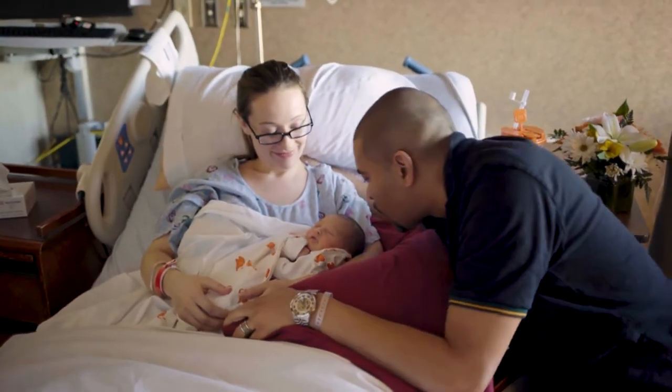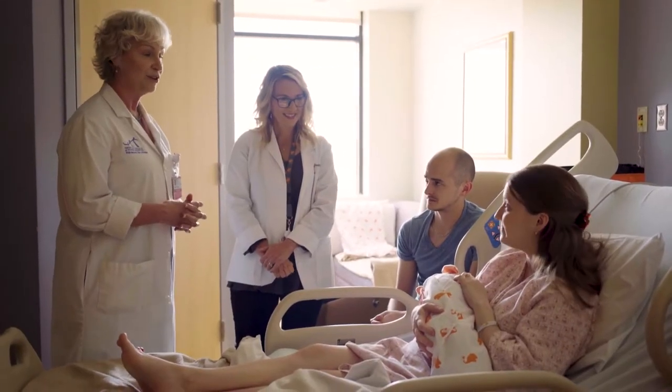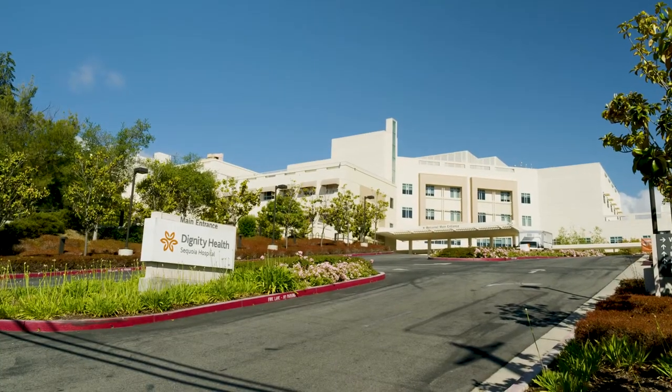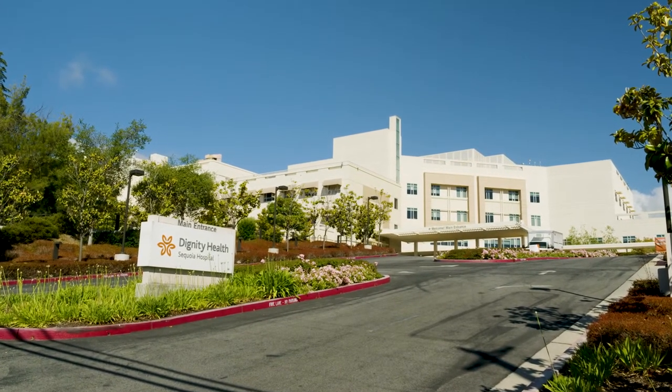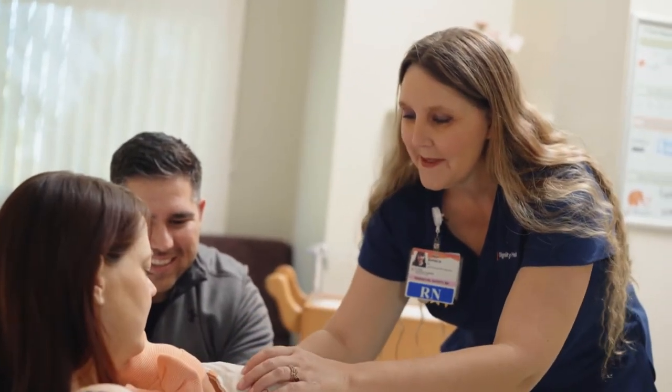Hello, welcome to the birth center at Dignity Health Sequoia Hospital. We have an amazing labor and delivery team here, and because of it, we've been lucky enough to be recognized by Bay Area Parent Magazine readers as best birth center for 10 consecutive years. You and your family's comfort and confidence are really important to us. We're here to give you all the support and attention you need during your prenatal, delivery, and postpartum care to help you feel right at home. Every birth is unique and we have the technology and expertise to cater to every situation. We look forward to caring for you and welcoming your new bundle of joy.